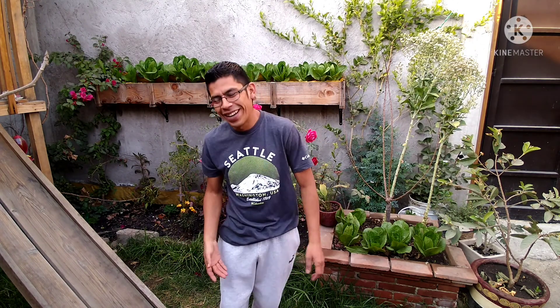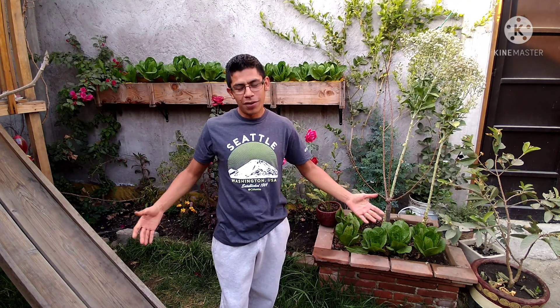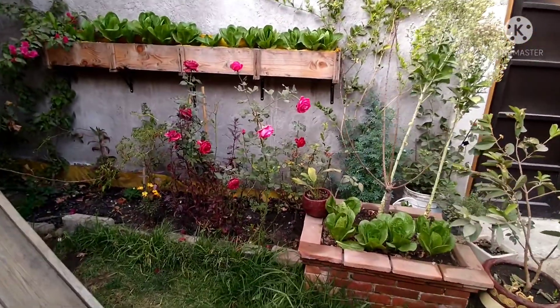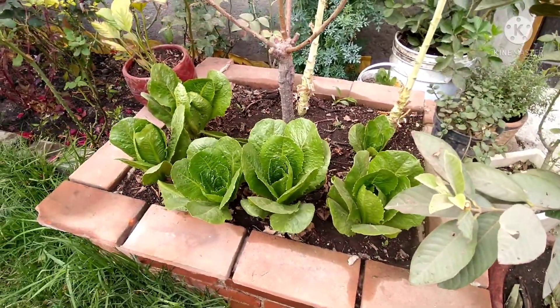Thank you for the support to those already subscribing to my channel — I appreciate it. If you are new and you want to stay to watch my garden and see what kind of plants I have, I invite you. I have another space on the left side and the other side on the right. I will start from this side first.